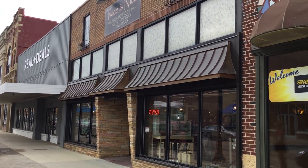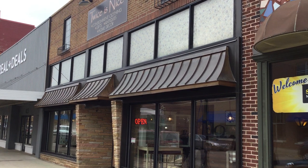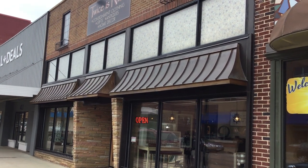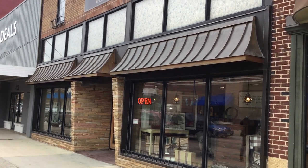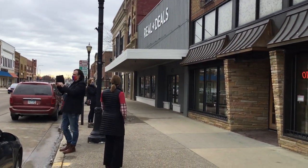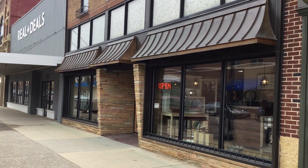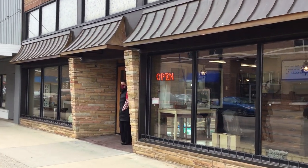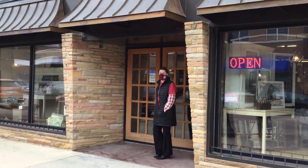Welcome everyone to week 26 of Hump Day History. As you can see, we are at Twice as Nice in downtown Austin. We're going to be talking to Sandra, the owner, today, and we're also going to be learning a little bit about the history of this particular building, which has a Hormel connection. Moore County Historical Society and Hormel Historic Home colleagues are filming live for Facebook, and all of you lovely folks are watching the YouTube version — and there's Holly, the executive director of the Hormel Historic Home.